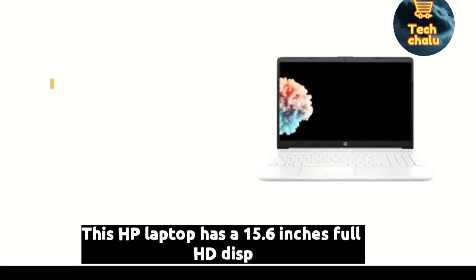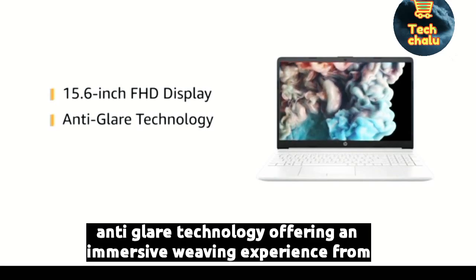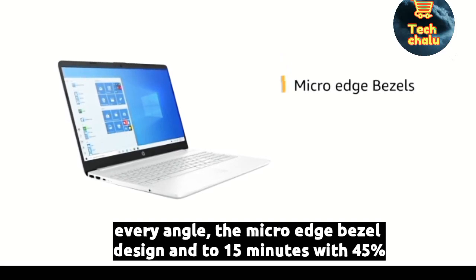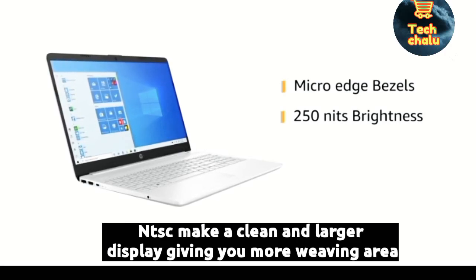This HP laptop has a 15.6-inch Full HD display with anti-glare technology, offering an immersive viewing experience from every angle. The micro-edge bezel design and 250 nits with 45% NTSC make for a clean and larger display, giving you more viewing area.